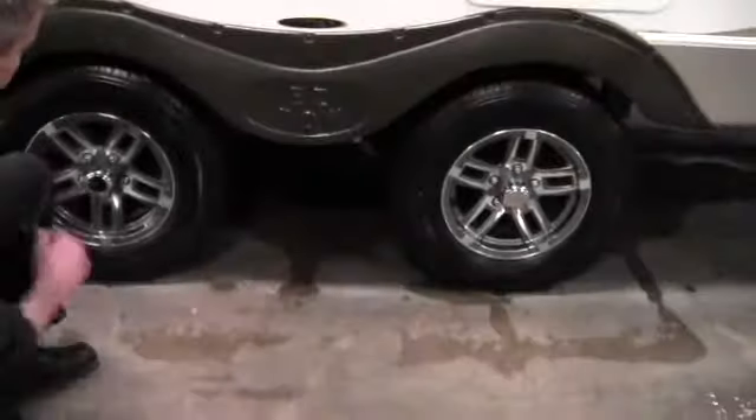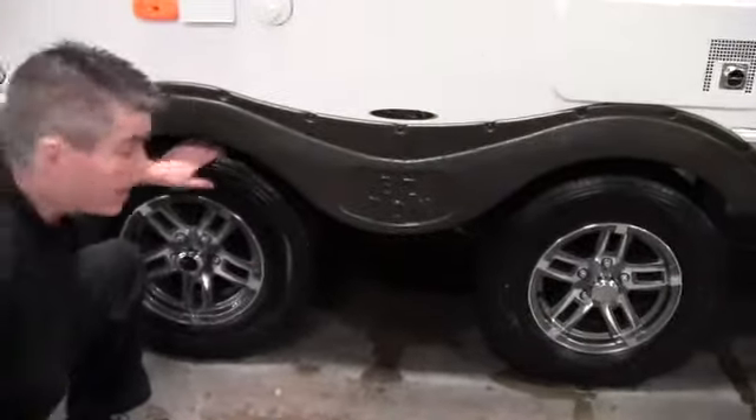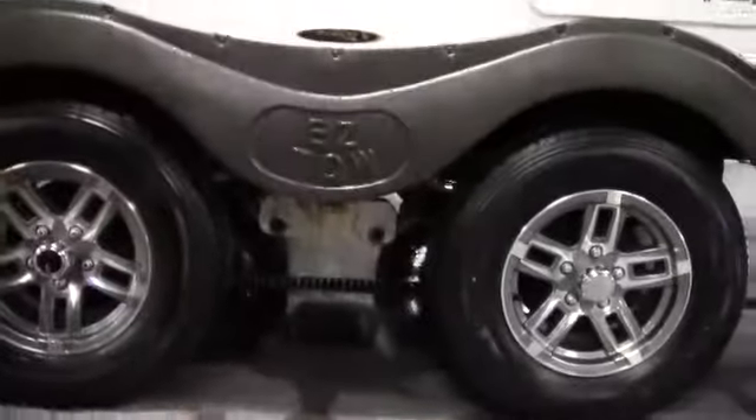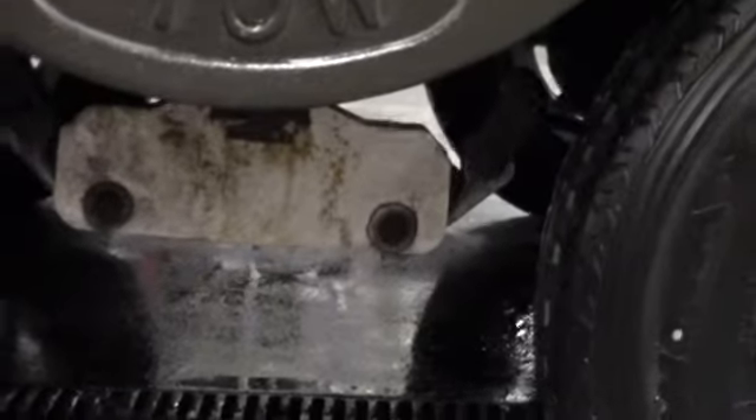One thing I always like to point out on a camper like this is they've spread the tires out wider. So when this tire is in a pothole, this one is not. It's also got the Equiflex suspension down below, and that's going to help your camper have a nicer ride so your contents have a smoother ride.